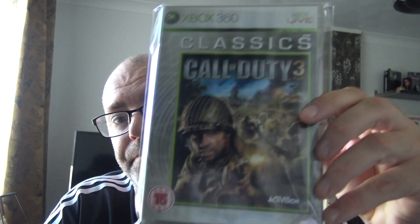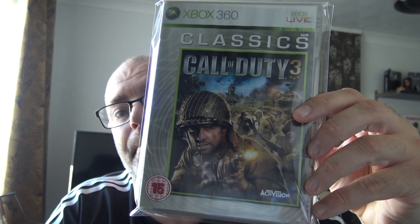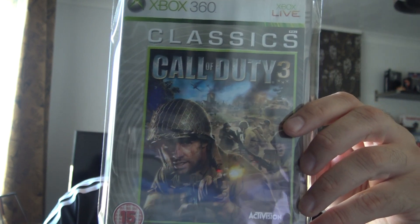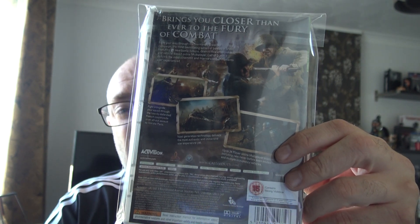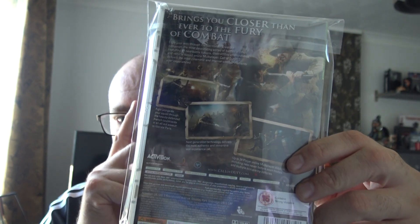And lastly, Xbox 360 — this is Call of Duty 3 on the Classics label. I always remember Call of Duty 3 — it sticks out more than most COD games.